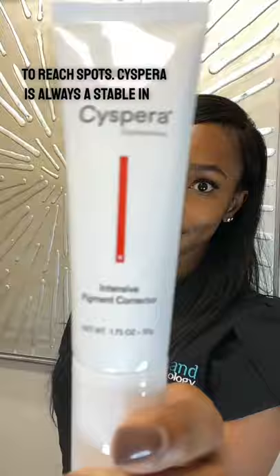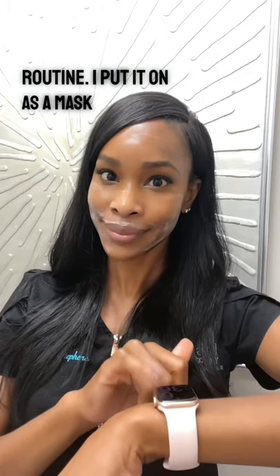Suspera is always a staple in my anti-hyperpigmentation routine. I put it on as a mask and leave it for 15 minutes.